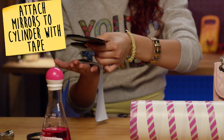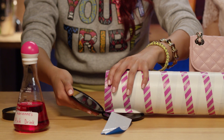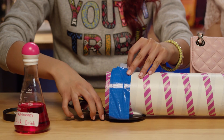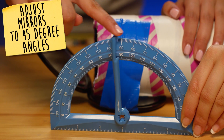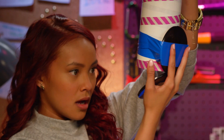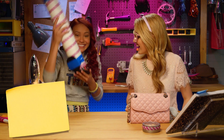First, you need to attach your mirrors to a cylindrical base. Like this. Whoa. That is so cool. Nailed it!